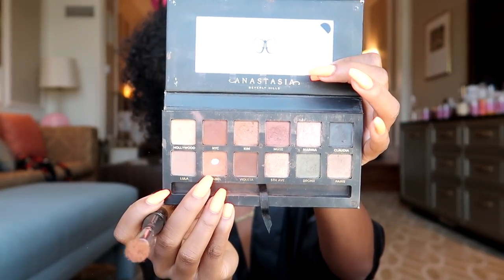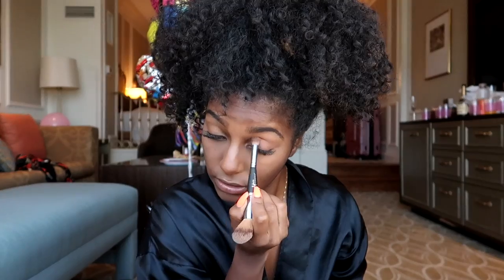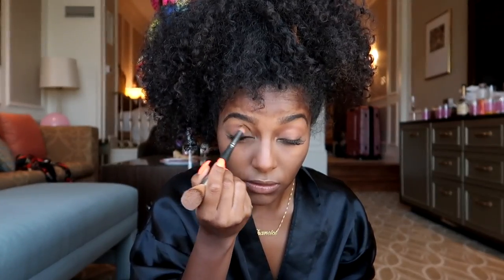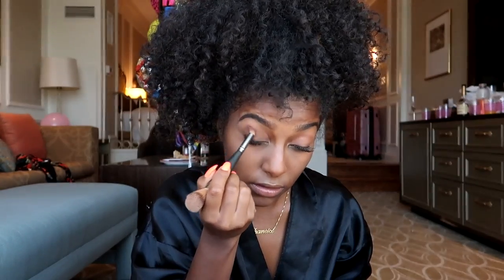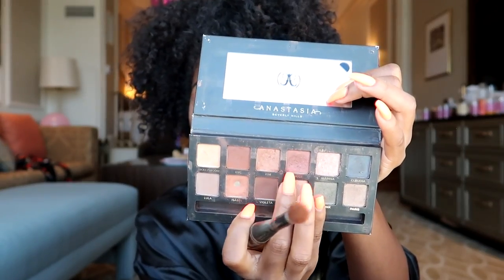For my eyes I'm keeping it super simple — I'm using the Anastasia Makeup by Mario palette. I'm using an orange shade on the crease, then for my lids I'm using two shimmery colors, like a gold and a rose gold, and I'm putting that all over my lids.